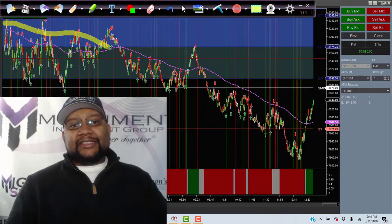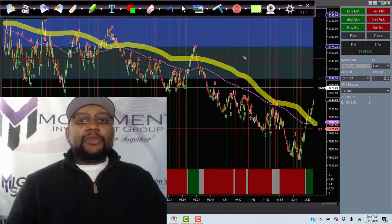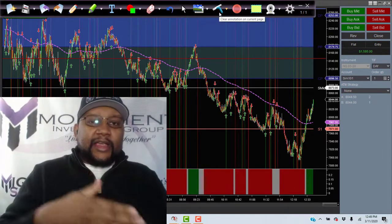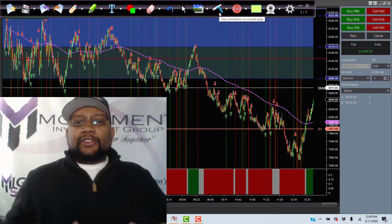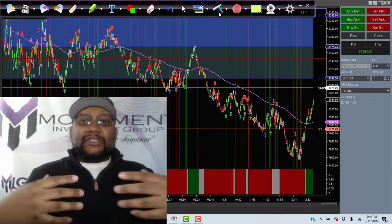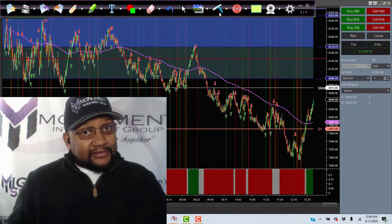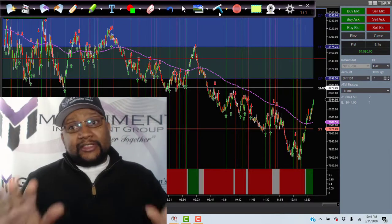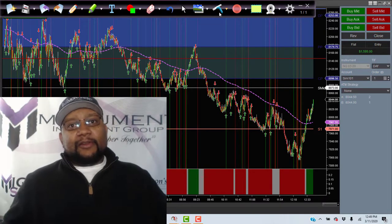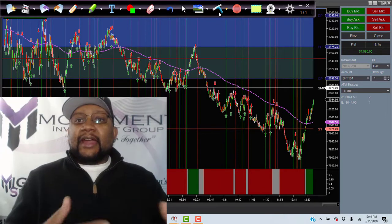I also want to show you this: notice that the market is in a constant downtrend. So the only trades we should have been interested in today are trades going down. Even if the market is going down, I'm still able to make profit. People's 401ks and 403bs can't do that — you only make money on the upside. When it goes down, your account goes down along with the market.